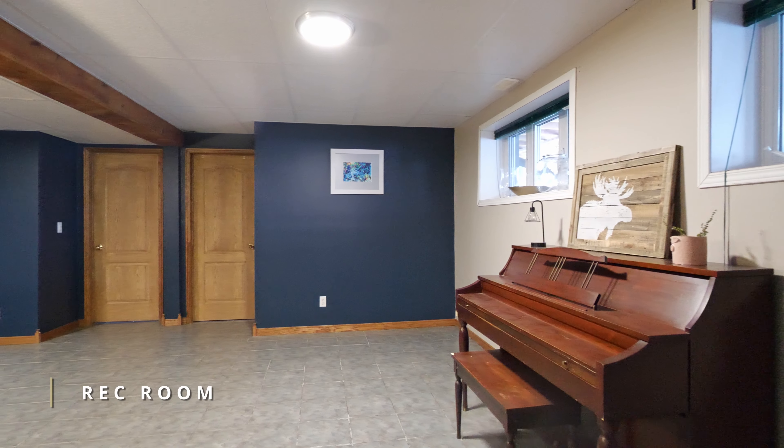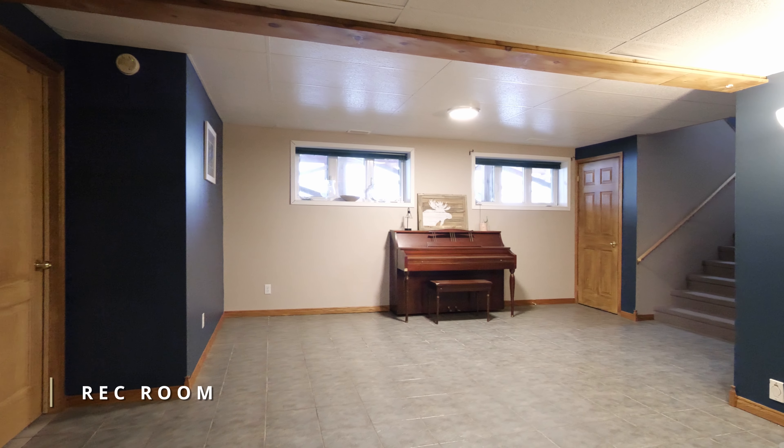The lower level features a large, cozy rec room, perfect for lounging or entertaining.